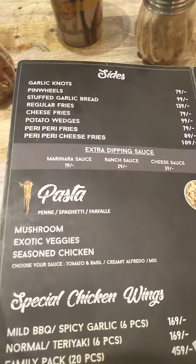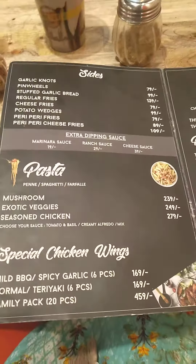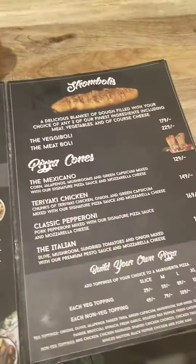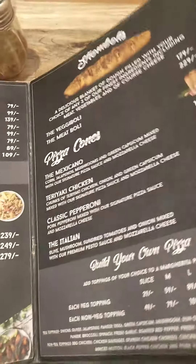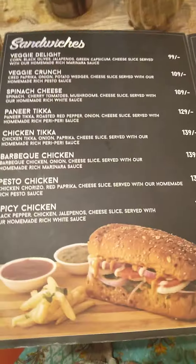They also have sides, which include garlic bread and all. They also have pastas, wings, strombolis, pizza cones, and sandwiches. They are also having various kinds of sandwiches.